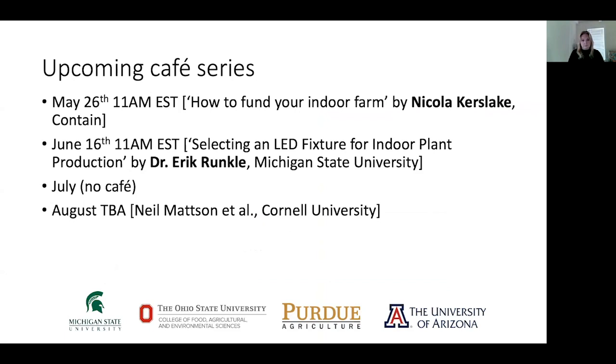Some upcoming cafe series: the June cafe will feature Eric Ranko from Michigan State University talking about selecting an LED fixture for indoor plant production. We don't have a July cafe since it's summer. For August, we're talking to Neil Matt from Cornell University and possibly his colleagues about CEA projects focusing on indoor farming — the date hasn't been decided yet.